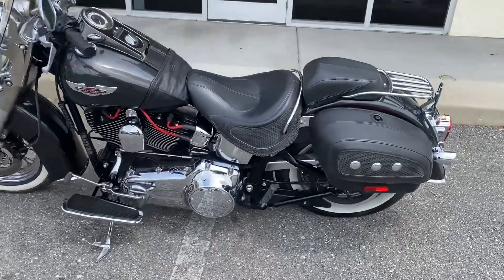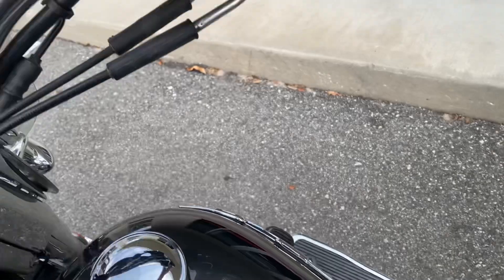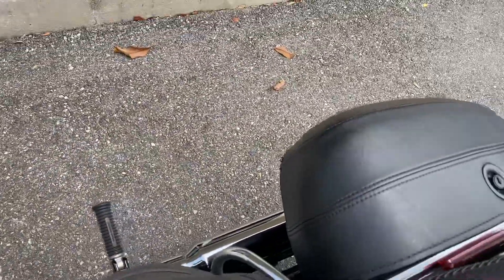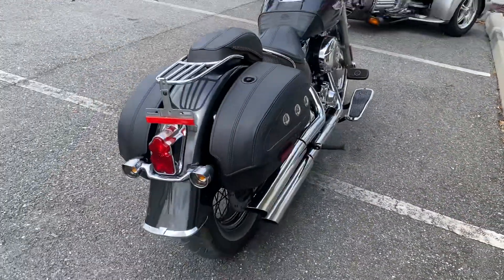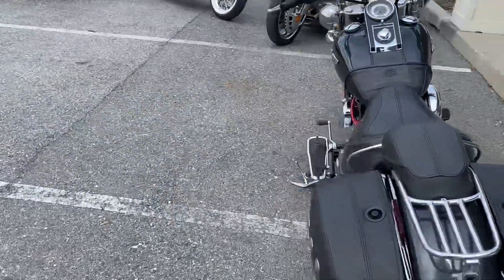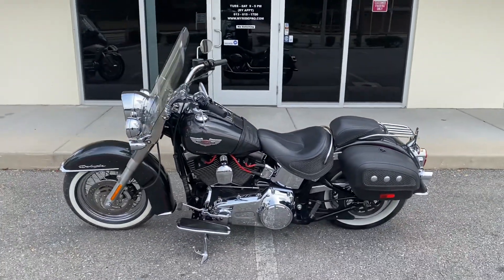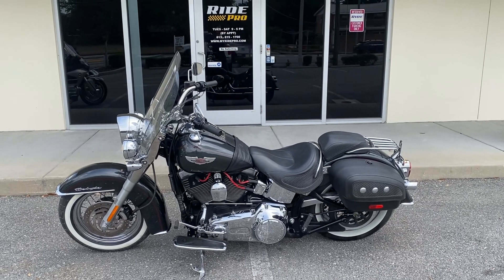A nice Deluxe here. There it is guys — 2007 Deluxe for sale at Ride Pro for eighty-nine hundred bucks. Again, the phone number is 813-615-1700. Thanks for watching.